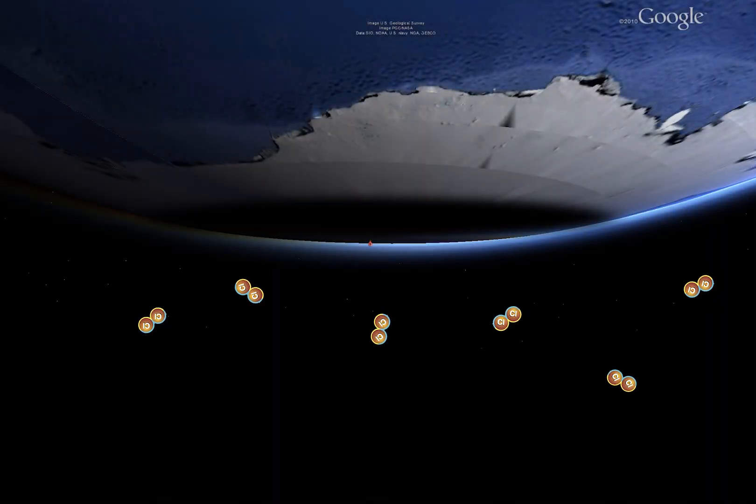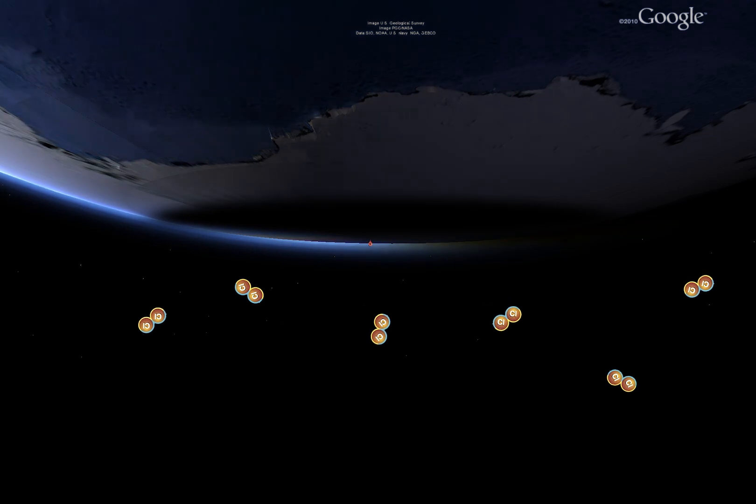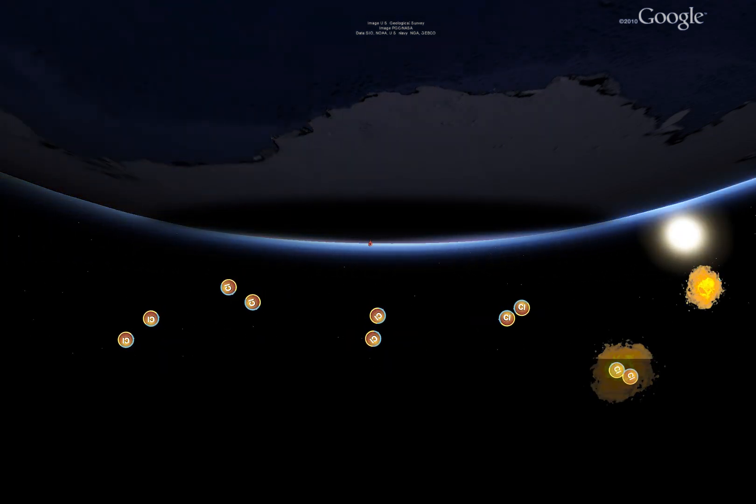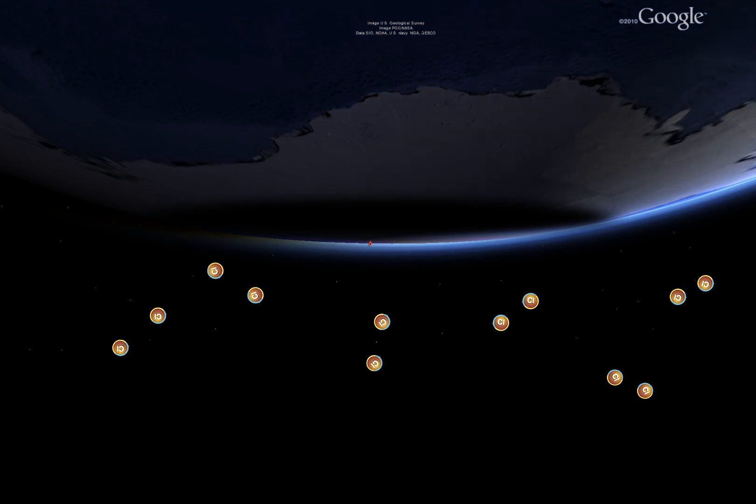High above Antarctica, weeks before sunrise will even reach the South Pole, energetic photons from the sun begin to strike the molecular chlorine within the vortex and kick off the process of destroying the ozone layer.